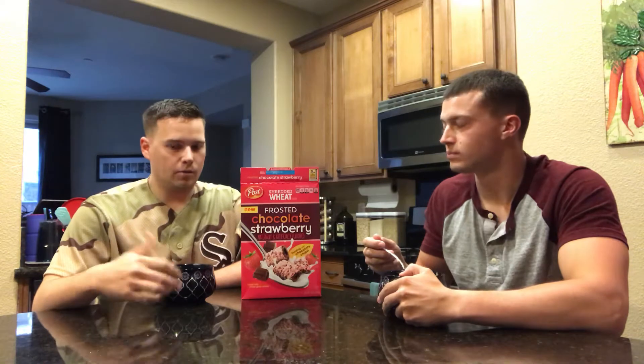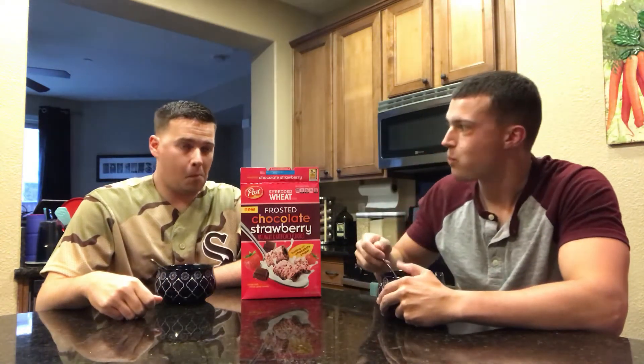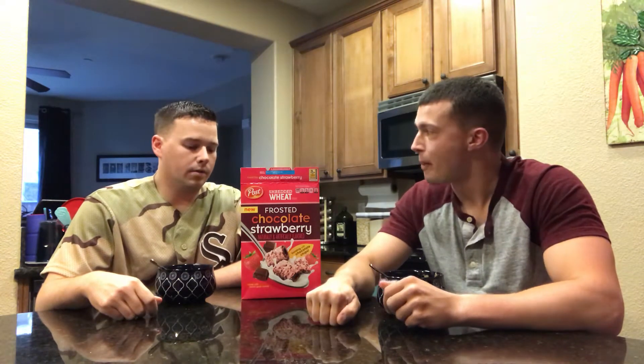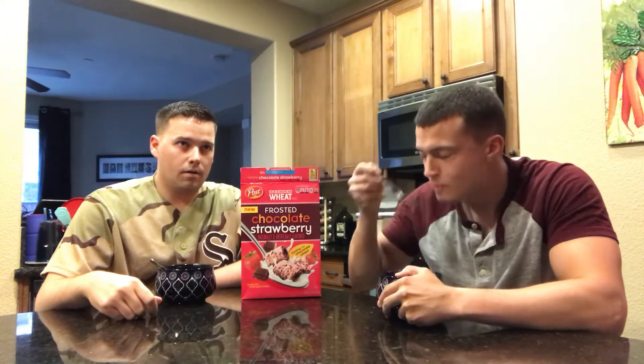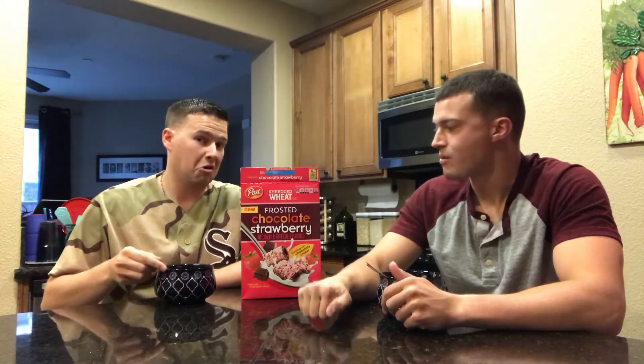Overall, once you are getting some of those good pieces, it's a pretty good cereal. I would give it a 7 out of 10. The only reason why I'm rating it so high is because it's got a decent amount of fiber in it and there are worse ways to get fiber. But yeah, this isn't a bad cereal, all in all.